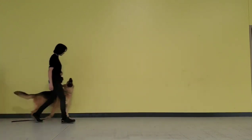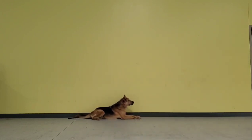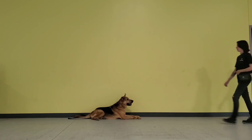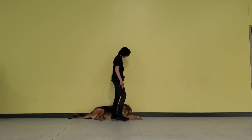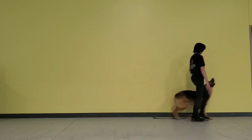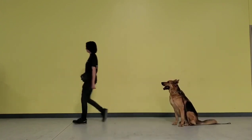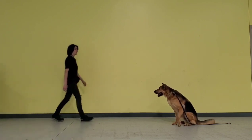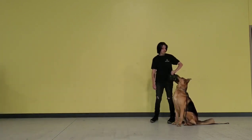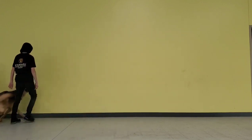This is a nice off-leash heel. He goes into a down command after I say the word down, and he waits. I did not stop moving, so this is a down in motion. Then I come back and I give him some treats. I say free, heel, and he's back into that nice heel position. This is a sit in motion, so I simply say sit — I do not stop walking. Then I turn around and go back to him and give him some treats for his hard work. Say free, heel, and he's back into the heel position.